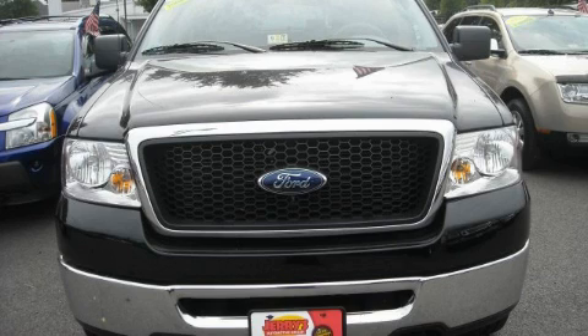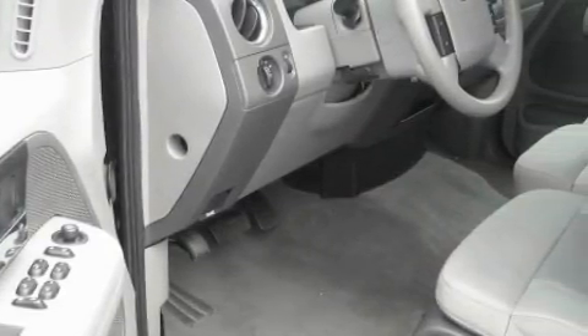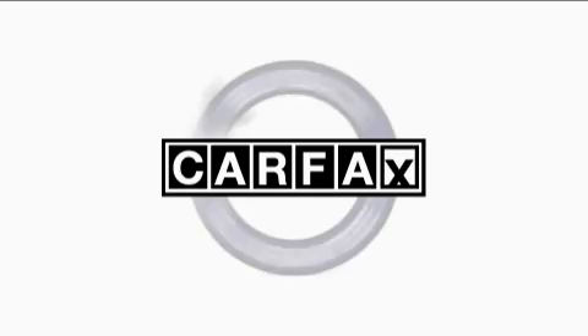The durable eight-cylinder engine connected to a smooth shifting automatic transmission has enough power to pull a trailer or cruise around town. This Ford has had only one owner and it qualifies for the Carfax buyback guarantee.